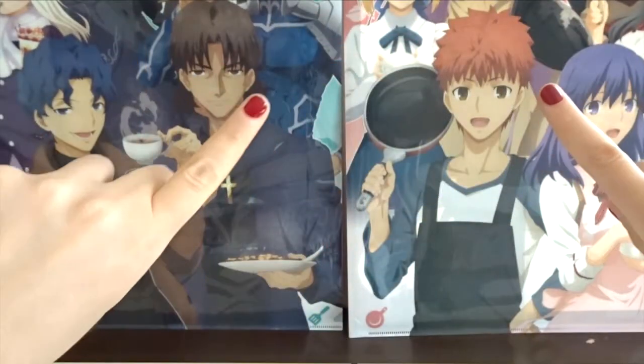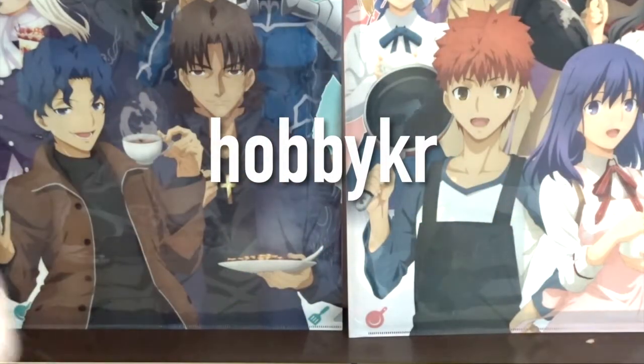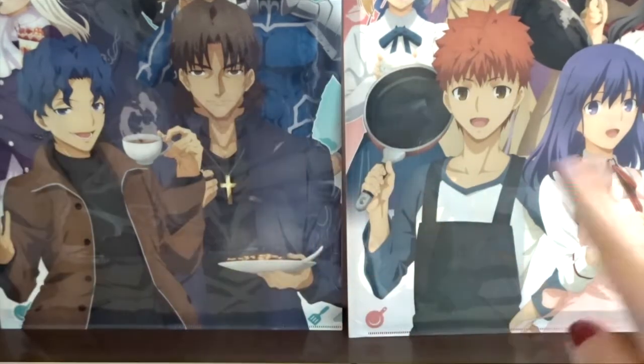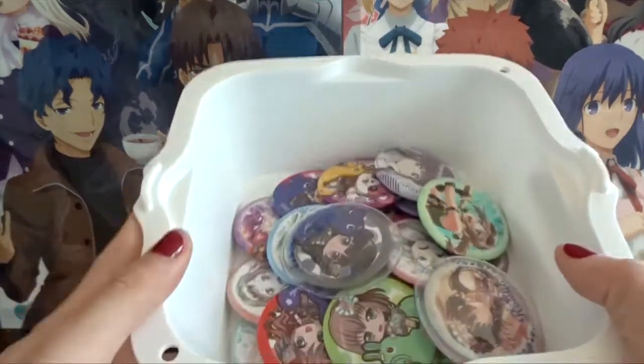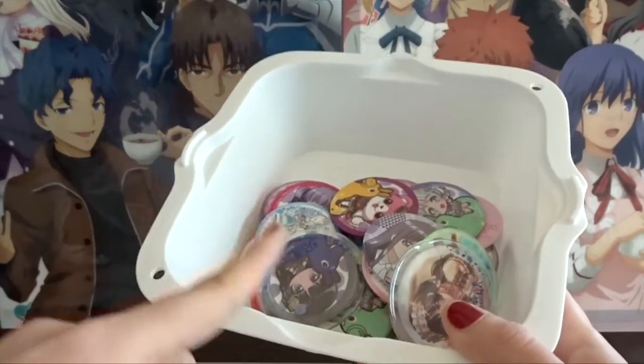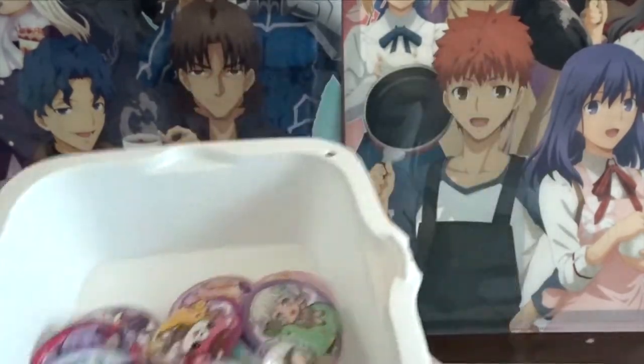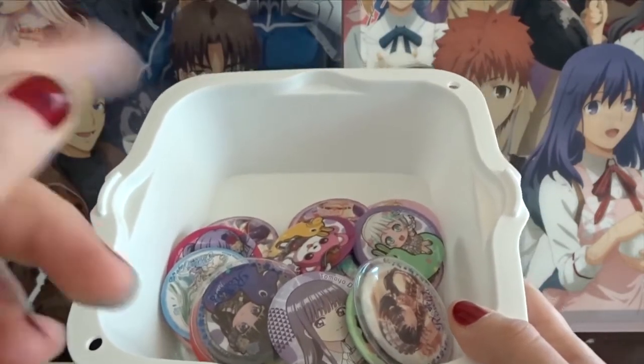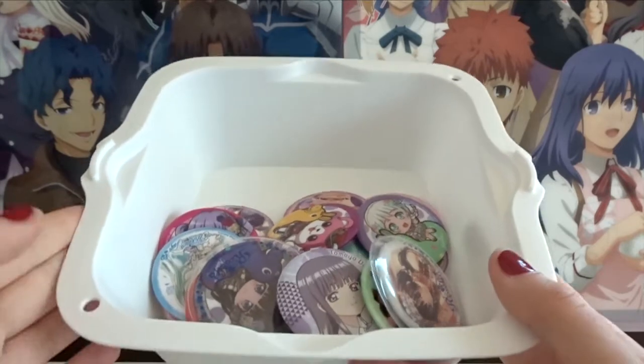Hello everybody, my name is Ilse and this is HobbyKR, the channel where I make videos about anime events and culture, mostly in South Korea. Today I'm going to do a video about my can badge and pin collection — this is not all of it. I thought it would be fun to show you what I have. I probably don't have as much as most people but I still have a pretty good collection.